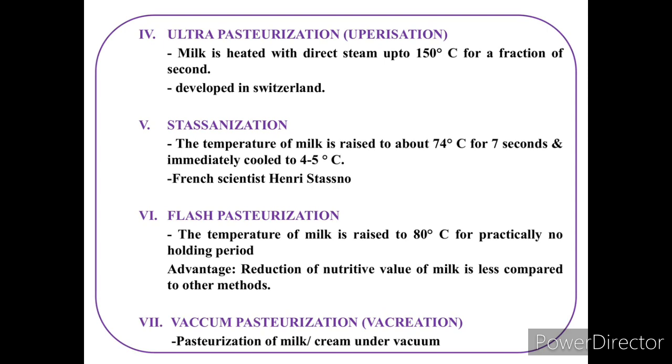This ultra pasteurization method was developed in Switzerland. The next method is stassanization. In stassanization, the temperature of milk is raised to about 74°C for 7 seconds and then immediately cooled to 45°C.